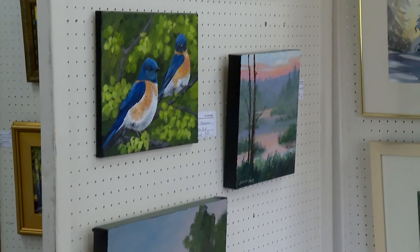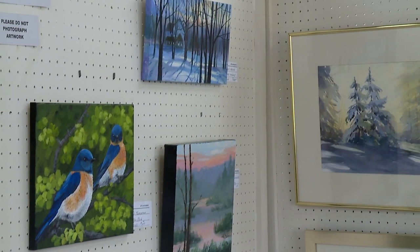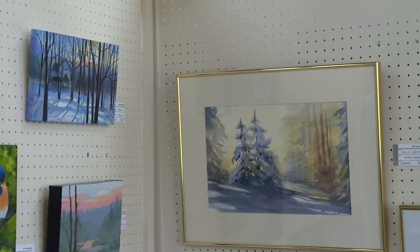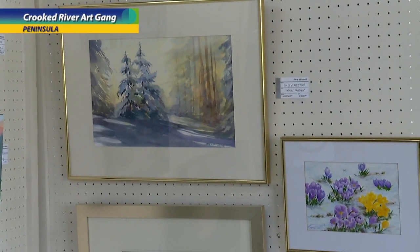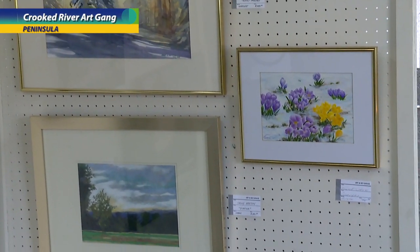We really have three basic medias: watercolor, acrylics, and oils. There are some mixed media, but those are the three primary medias exhibited here.